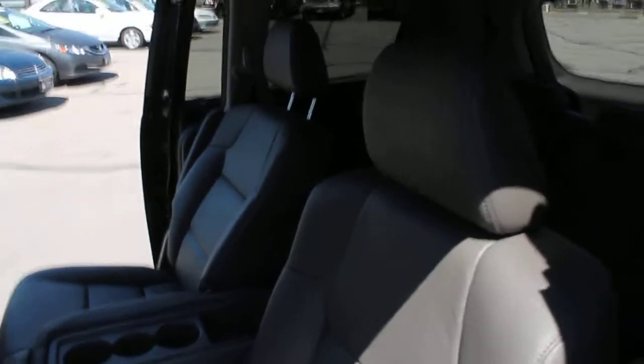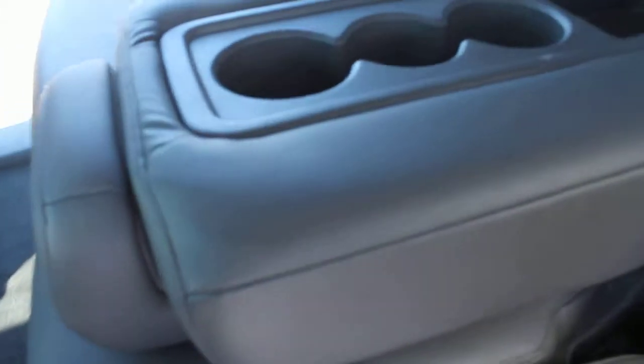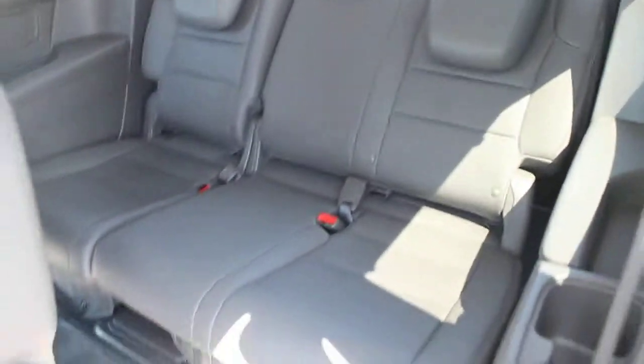The leather in the captain's chairs in the center row is in excellent condition. There's also a little jump seat right here, which folds down into an armrest and cup holder. That seat is also easily removed and stored in your garage. And then three seat belts on the rear row — seating for eight in this Odyssey.